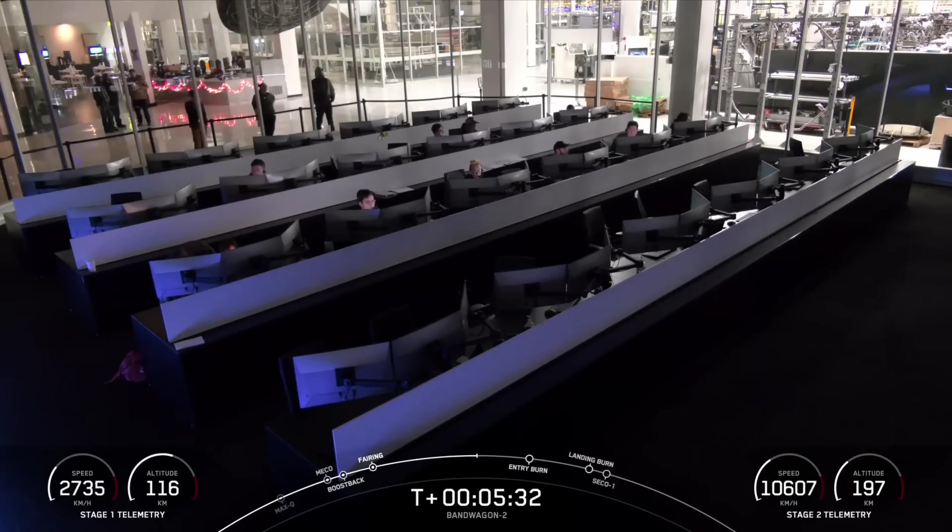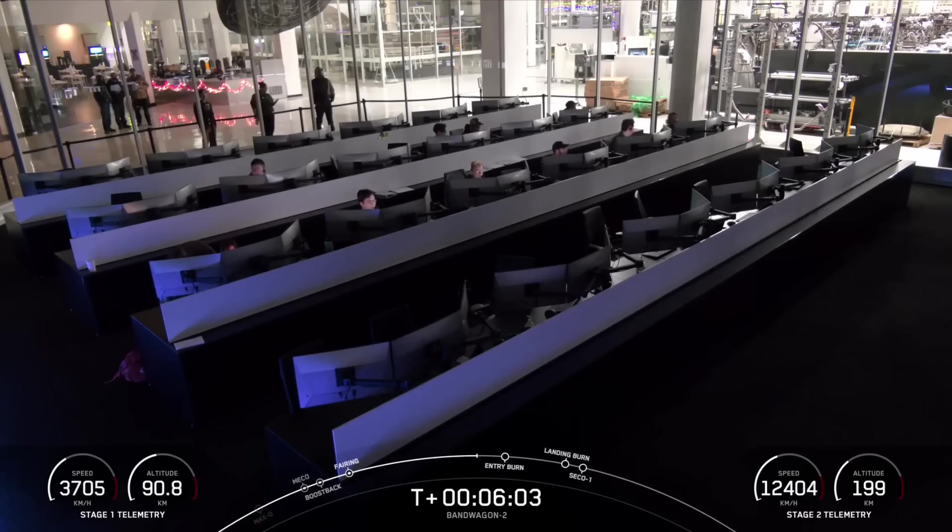Right now, we are just about a minute away from that entry burn. Following the entry burn, the booster will go through its final burn — the landing burn — which will slow the vehicle down for a successful landing. Those four landing legs, made of carbon fiber with aluminum honeycomb and placed symmetrically around the base of the rocket, should deploy just prior to landing.